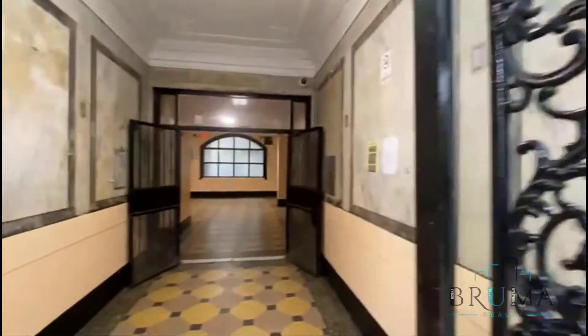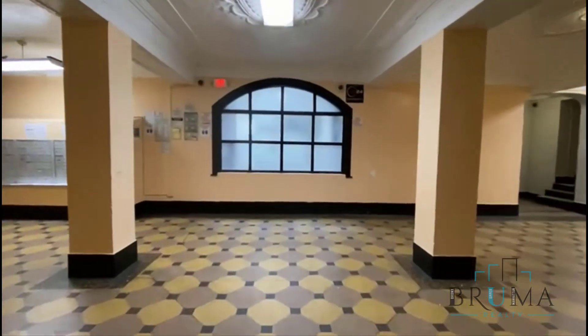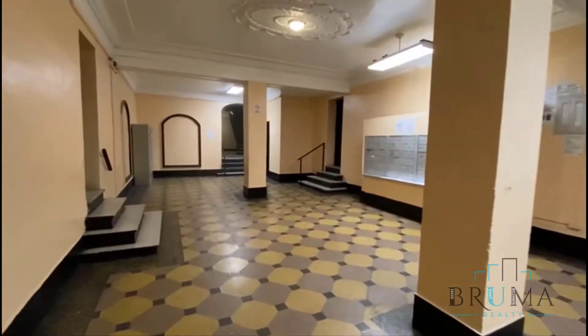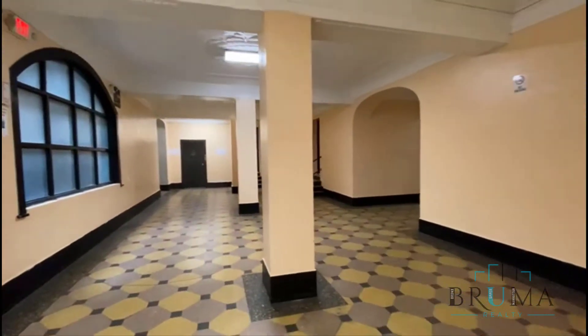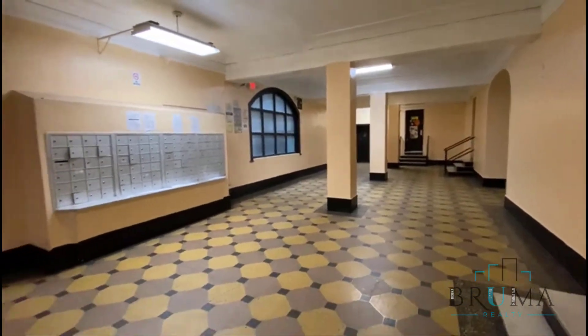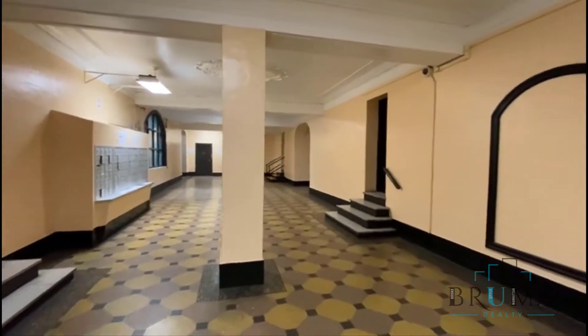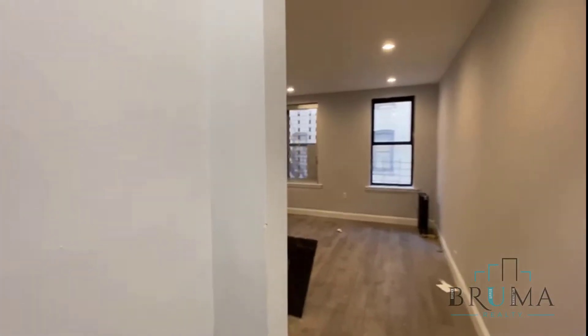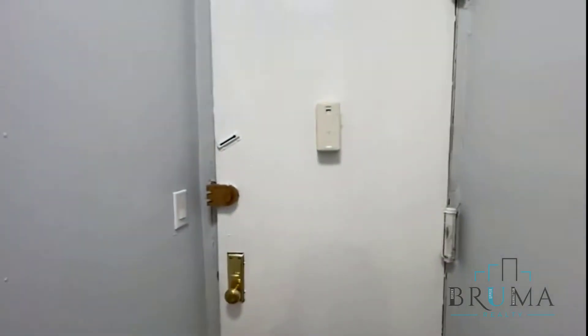Welcome to 1711 Morris Avenue, apartment 3P. A junior one bedroom apartment — it just vacated and we'll be ready very soon. This is the door to enter the apartment.